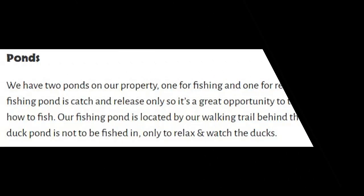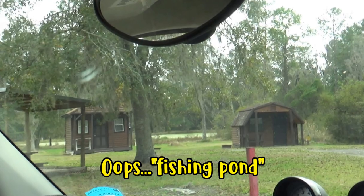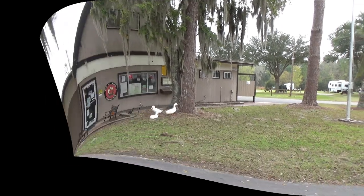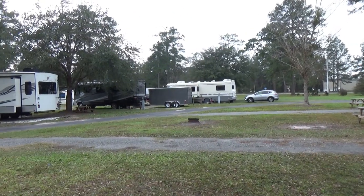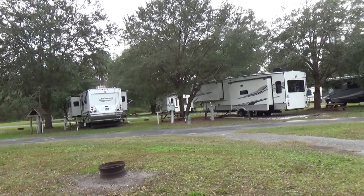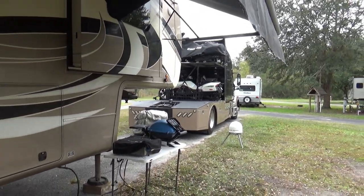The website says they have two ponds — one for fishing, one for relaxing. Well, the relaxing one was a big, green, yucky, swamp-looking thing. They do have some white ducks that live in that area, but do not mess with them. They're only about 15 minutes from Lake City with plenty of shopping, lots of restaurants, and that sort of thing — you're very close to those amenities.